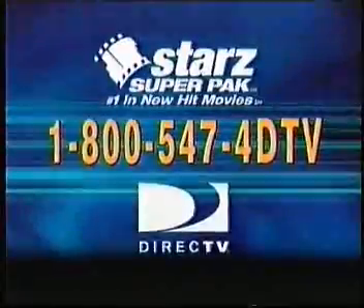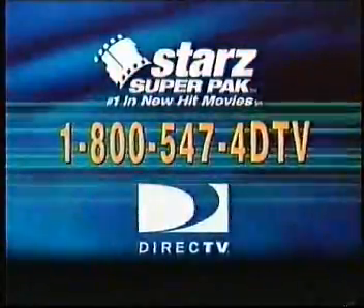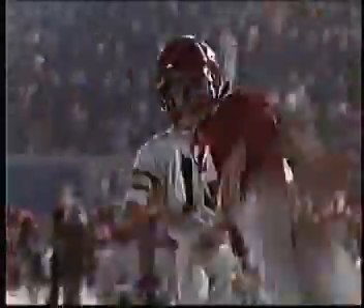Available now from DirecTV. It's the Star Super Pack. Number one in new hit movies. Featuring 12 premium movie channels for only $10 more per month. See new hit movies like Remember the Titans, Bounce and more. The Star Super Pack.